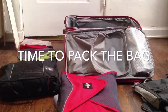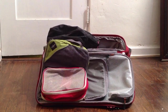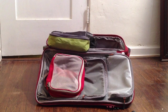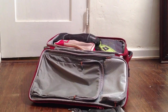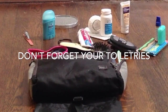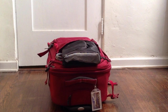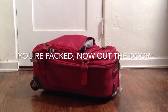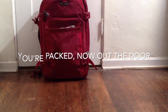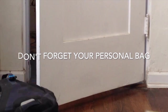Time to pack your bags. By using folders and cubes, your carry-on will seem as if it's packing itself. Don't forget your toiletries, and don't forget your personal bag.